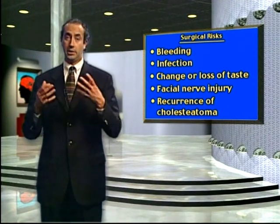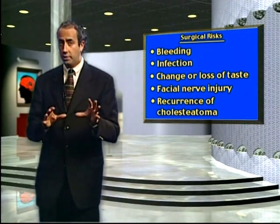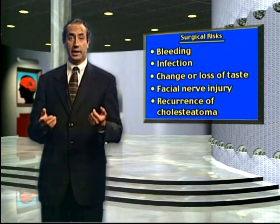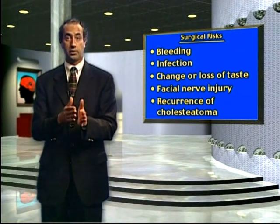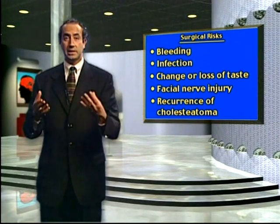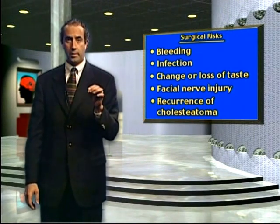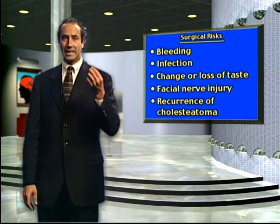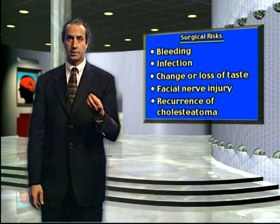Cholesteatoma is said to recur in about twenty to fifty percent of cases. In my experience, it recurs in about twenty to twenty-five percent of patients. Some surgeons will automatically recommend a second look procedure, where we come back to the operating room and re-operate six to twelve months later after the initial surgery. I base this decision on the extent of the cholesteatoma. If there is only a small cholesteatoma that is easily removed, I will not routinely recommend a second look. However, if there is a significant amount, it is advised to go back and re-explore the ear in six to twelve months.